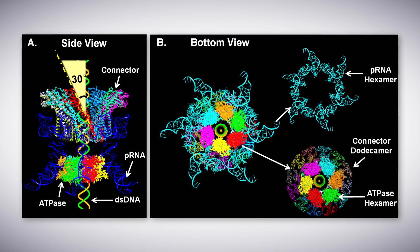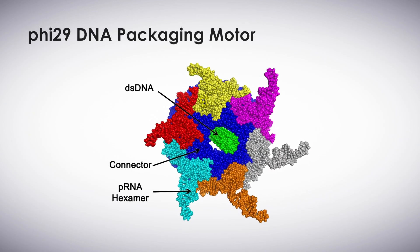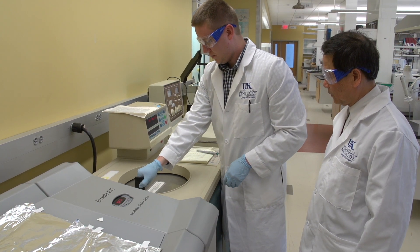He was looking at the motor that packages DNA into the shell of Phi-29, a virus that infects and kills bacteria. For 35 years scientists have been trying to prove this motor rotates, but Guo's team found the data doesn't support that.